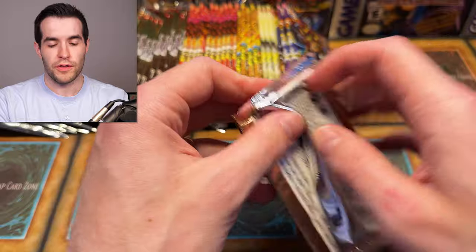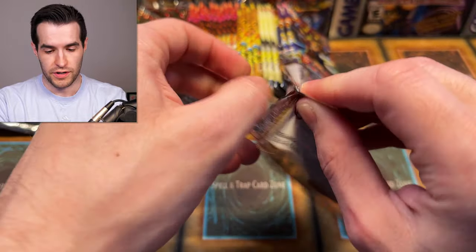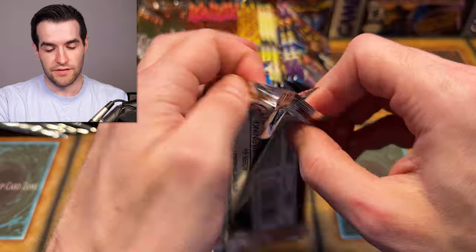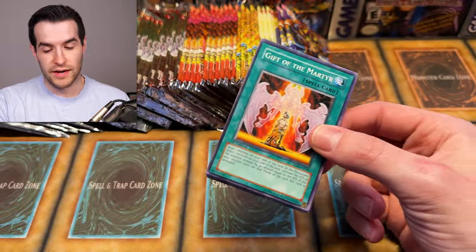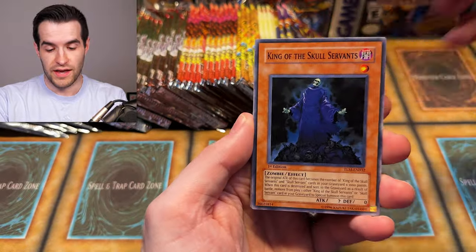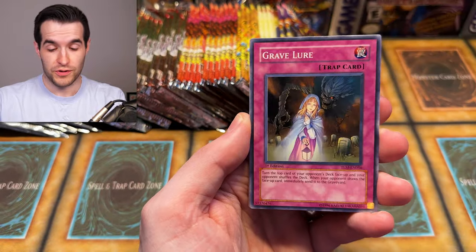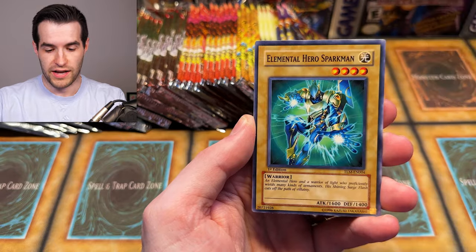Make sure you check out my Whatnot link down below — $15 free credit if you've never been on Whatnot before. If you have, you won't be able to get that, but you can still show up at the stream. It's going to be amazing. The DDS Blue Eyes giveaway is not just for new users — it's for everybody. So just get in there, make sure you have an account. It's going to be pretty awesome.